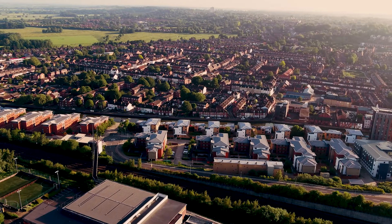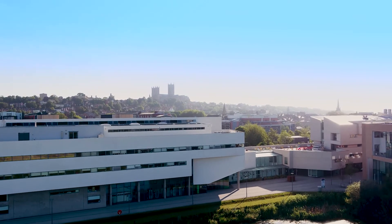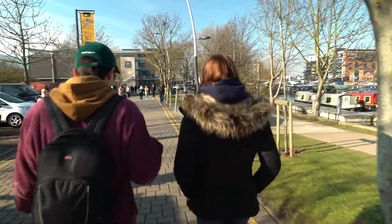I love that Lincoln's a city but the university still feels quite close together. I transitioned from a campus university to a city university, so I thought it might be quite different, but actually there are a lot of similarities — a lot of the university is quite close together and you do feel like it's a community, which I think is really nice.